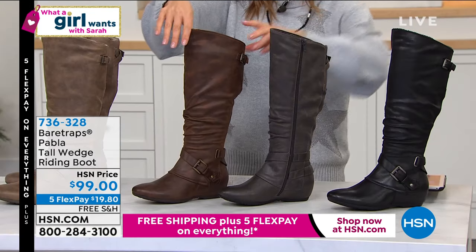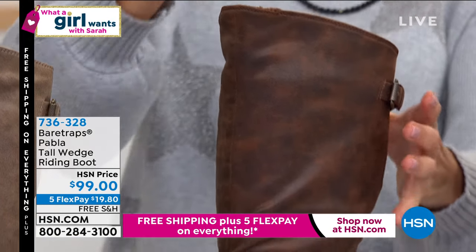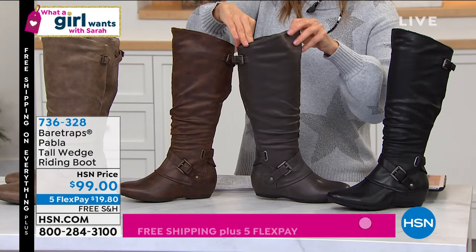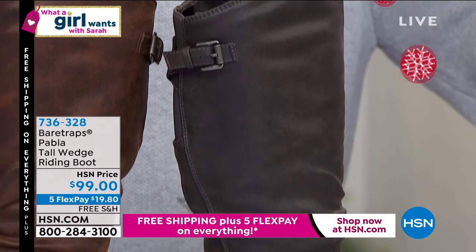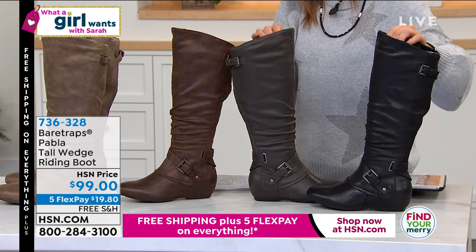This color here is called blush brown. So if you want the warmest of the browns, order blush brown. This one — let me turn this around for you — this is the gray. We have only a couple left in the gray; a lot of you are ordering that one early. And then we also have it in black.